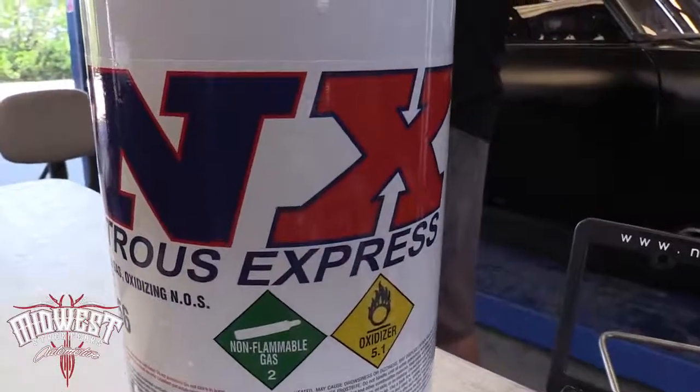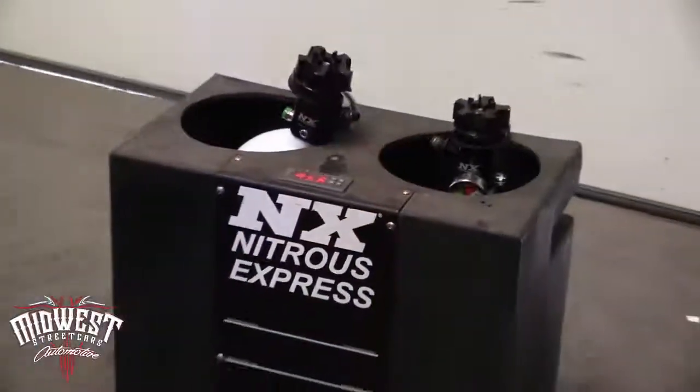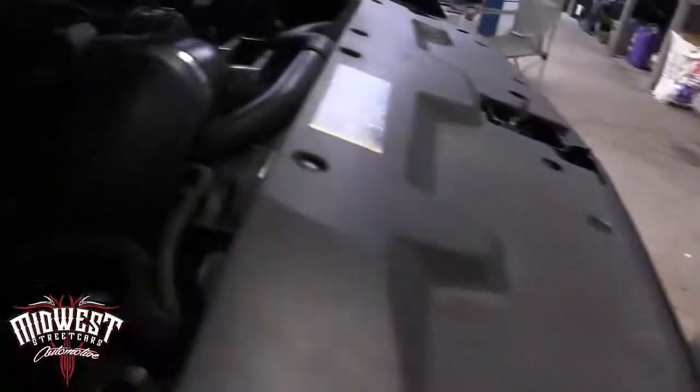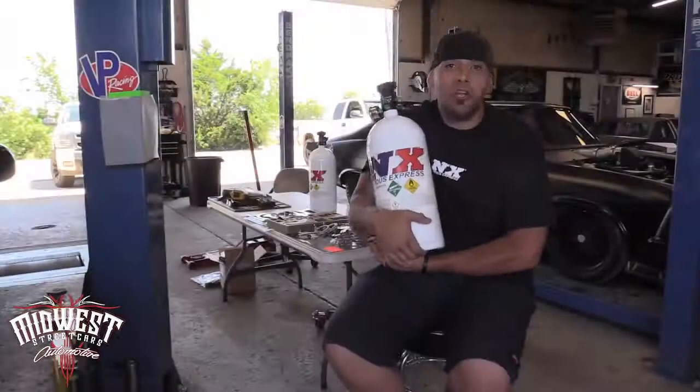Because if ProCharger's cool, if boost is cool, then nitrous has to be cooler, right? Add a little colder intake air charge to it, a little more horsepower, and you have fun at the touch of a button — or broken pistons. Could go either way.